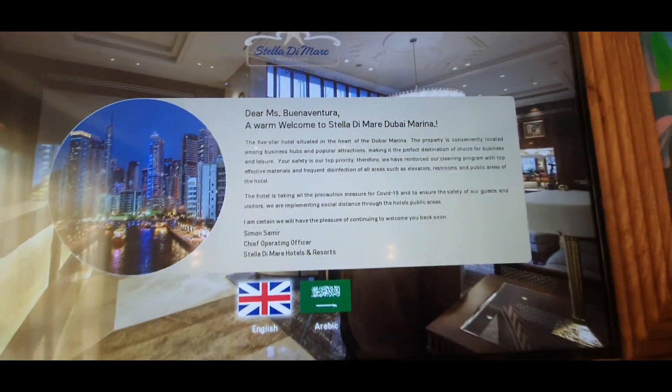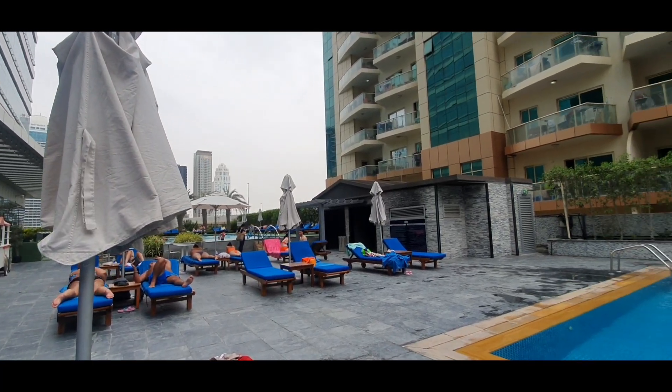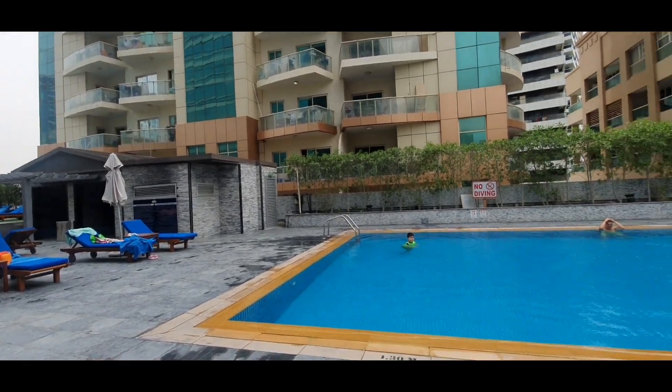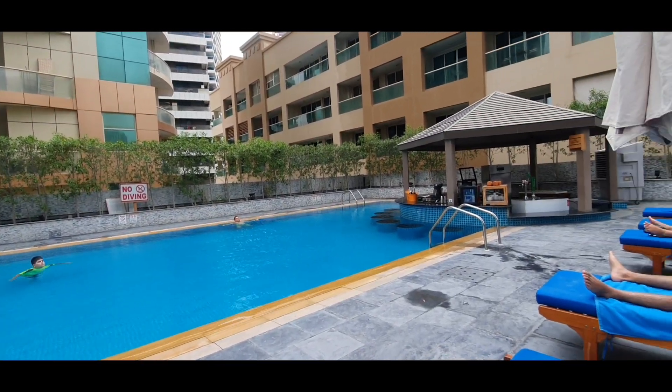Before I end this video, I want to show you their swimming pool. For me it's a little small, but still okay.